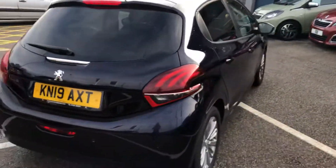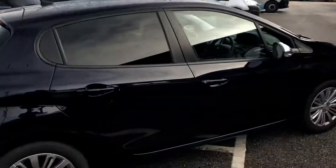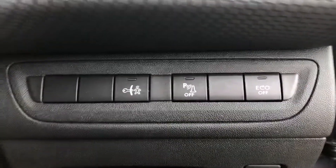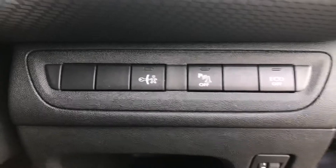Moving to the right side of the vehicle, and going into the car from the driver's side. You have some controls to the right of the steering column: to turn off eco mode, to turn off parking sensors, and to enable deadlock.